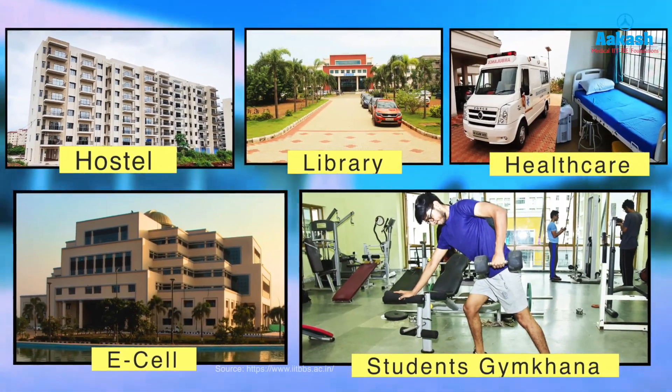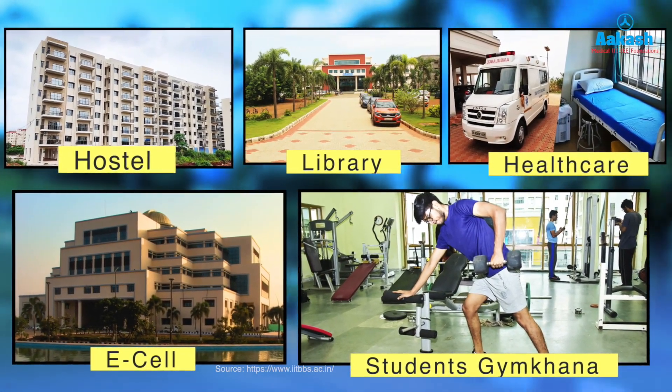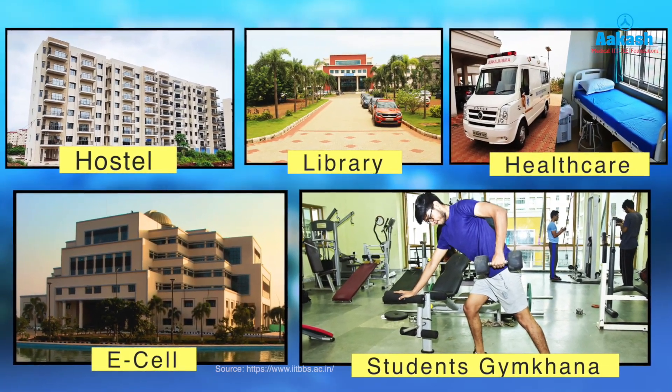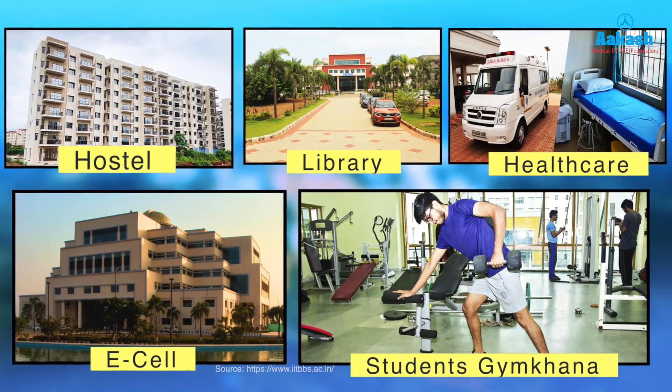The campus also provides facilities such as hostels for boys and girls, a central library, healthcare facilities, an E-Cell established in 2013 (also known as the Entrepreneurial Cell), and a Students' Gymkhana that takes care of all the sports, cultural, and technical activities held at IIT Bhubaneswar.